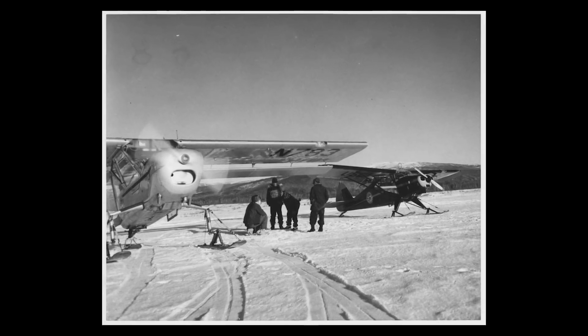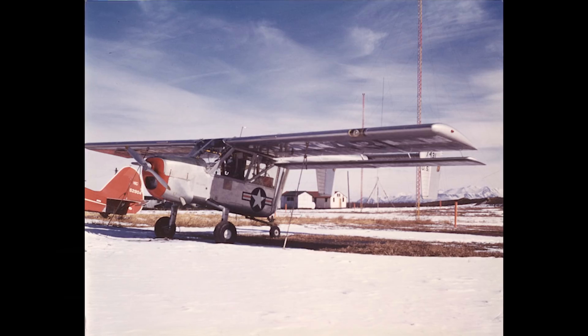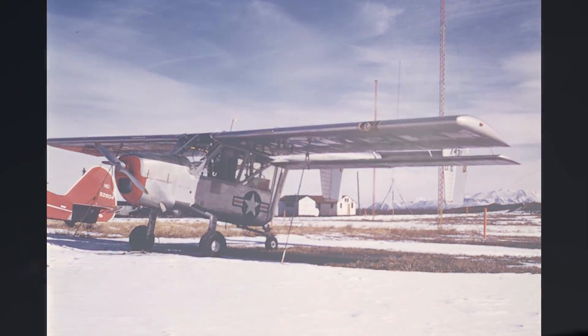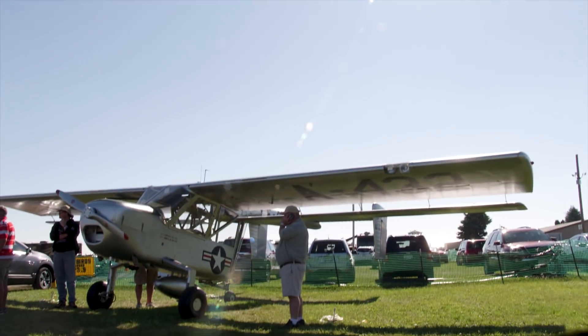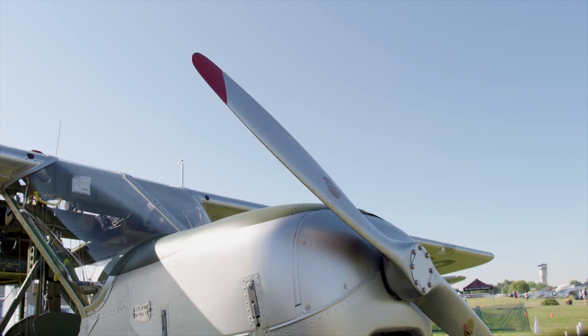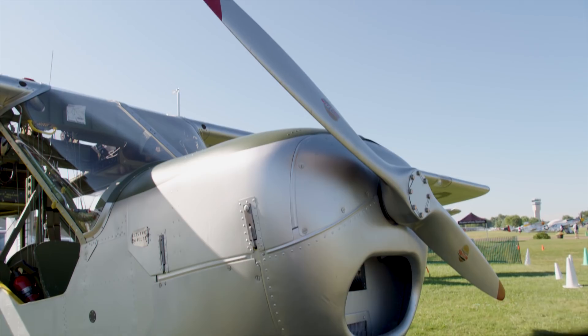It was designed in 1946, and the contract was let. Boeing only had about one month to design this aircraft, which is really amazing when you look at the kind of plane it is — from a clean sheet of paper. They flew the first prototype, I believe August 13th, 1947, and then they only built 12. This is the last of the 12.